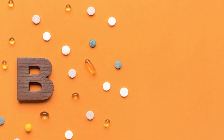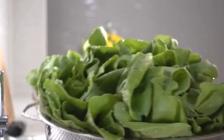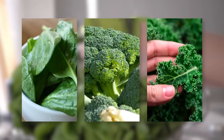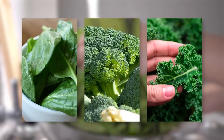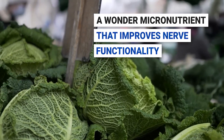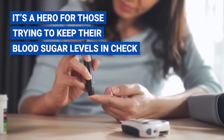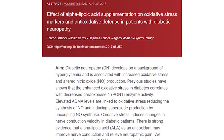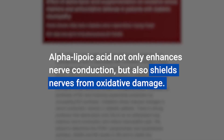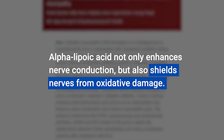This crucial nutrient does a double whammy: it boosts nerve regeneration and amps up nerve function. Spinach, broccoli, and kale are brimming with alpha-lipoic acid, a wonder micronutrient that improves nerve functionality. It's also a hero for those trying to keep their blood sugar levels in check. A 2017 study found that alpha-lipoic acid not only enhances nerve conduction but also shields nerves from oxidative damage.